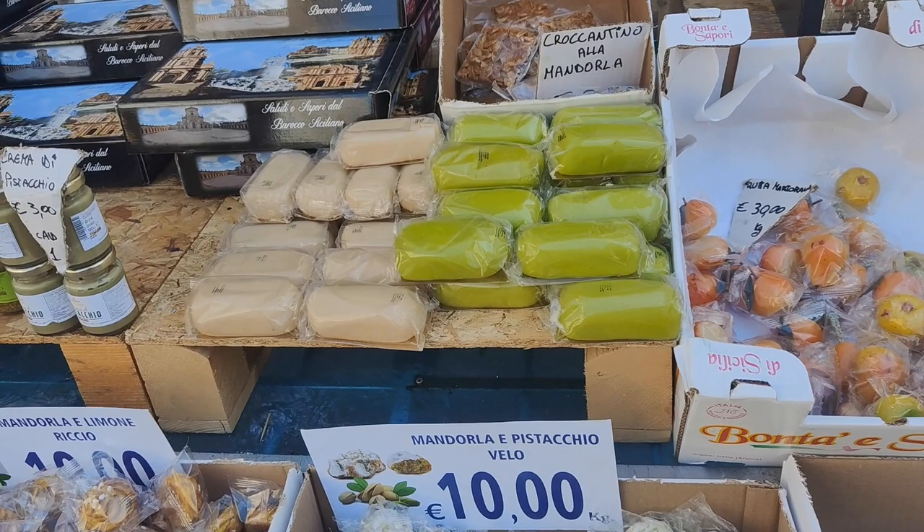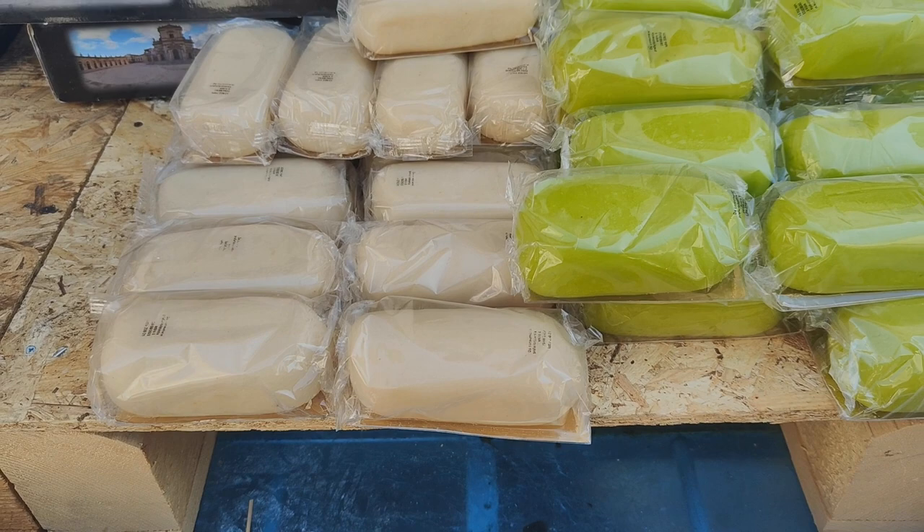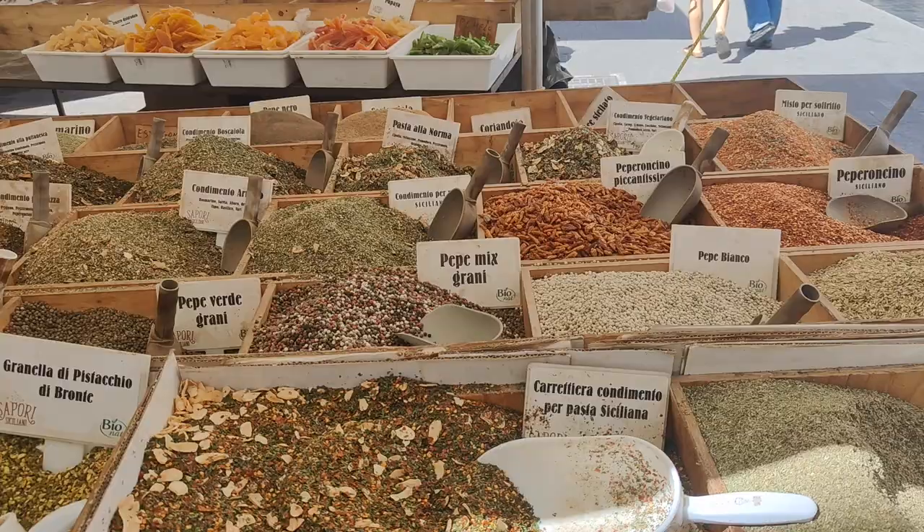And you know what this is? This is pistachio and almond paste. You take this, put it in a cup of water for a few hours, and there you have it — almond milk, or almond juice, and then pistachio juice.